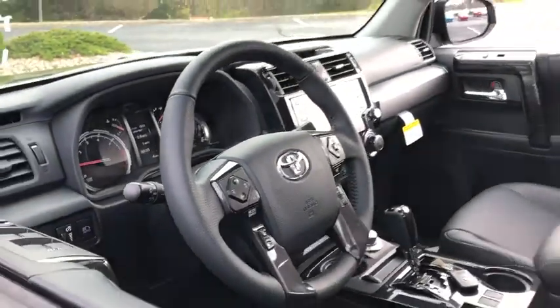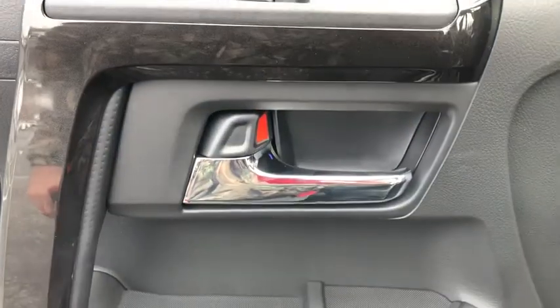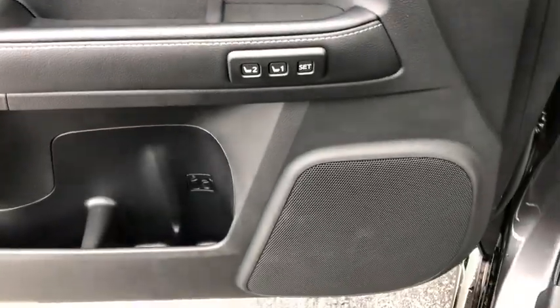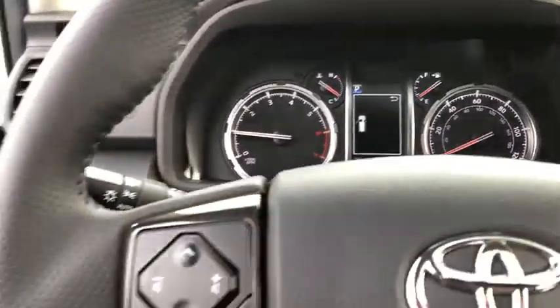These are just some of the great options this vehicle comes with: keyless entry, navigation system, sun/moonroof, four-wheel drive, heated mirrors, adaptive cruise control, keyless start, cooled front seats, backup camera, and satellite radio.